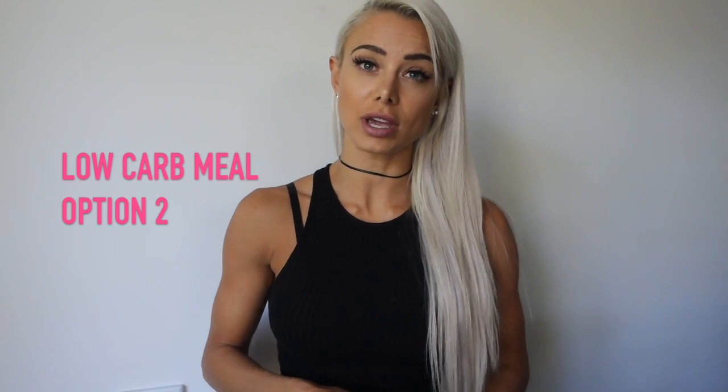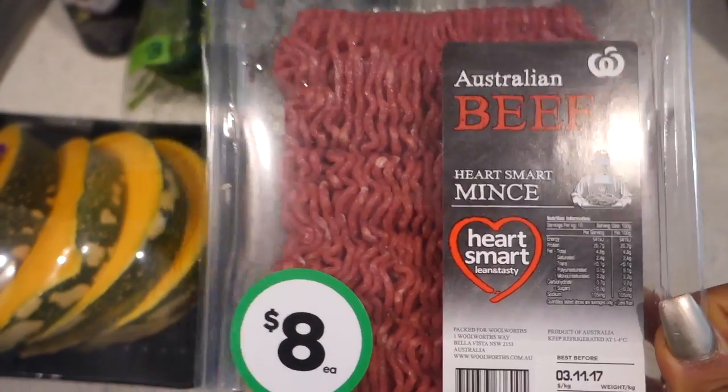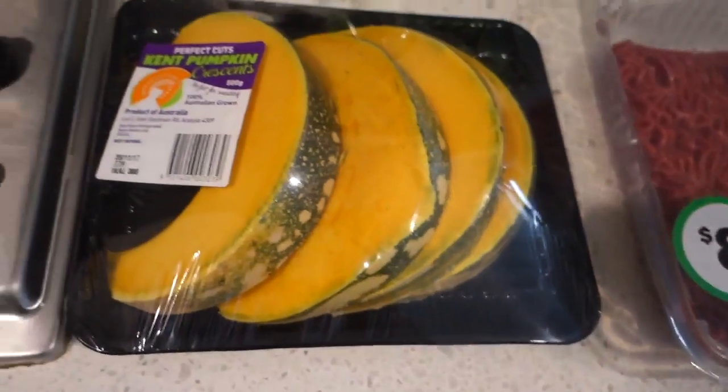Alright, time for meal number two. This option is another high protein, high fat meal. Don't forget that when you're eating a low carb diet, your fats still need to be quite high in order to be eating a good amount of calories. When my carbs are lower I increase my fats, and I focus on good fats — things like avocado, nuts, seeds, peanut butter, nut butters. With this meal I'm going to be adding some nuts.